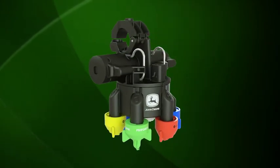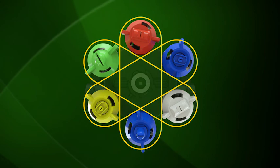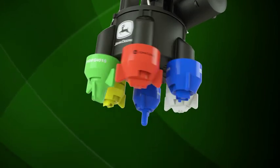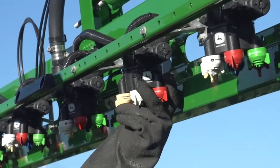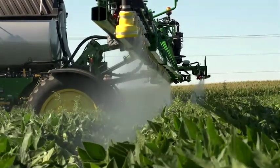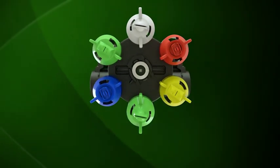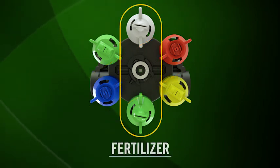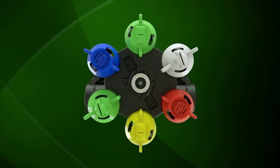Another way ExactApply delivers job flexibility is with more nozzle choices. Each turret on the spray boom holds six nozzles designed to work in pairs of two. Competitors only offer one nozzle with one pulsing frequency. Our ability to switch from one nozzle to the other in a pair, combined with our enhanced pulse width modulation, sets ExactApply apart in the industry — no other company offers both. Each turret allows you to work with three pairs of nozzles for a total of six nozzle choices. One pair can be used for pre- and post-emerge herbicide application, another for liquid fertilizer, and a third for post-emerge plant health application of fungicide or insecticide. No need to replace nozzles for different spraying jobs — just rotate the nozzles on the turret.